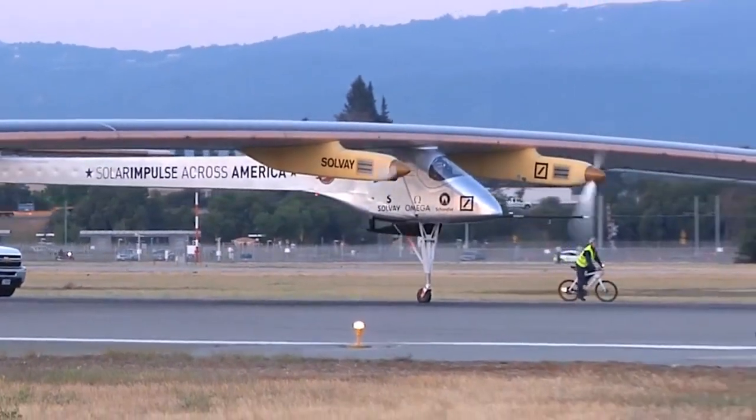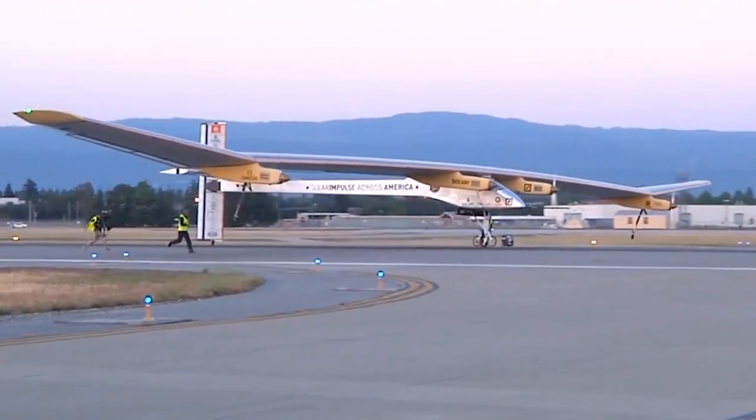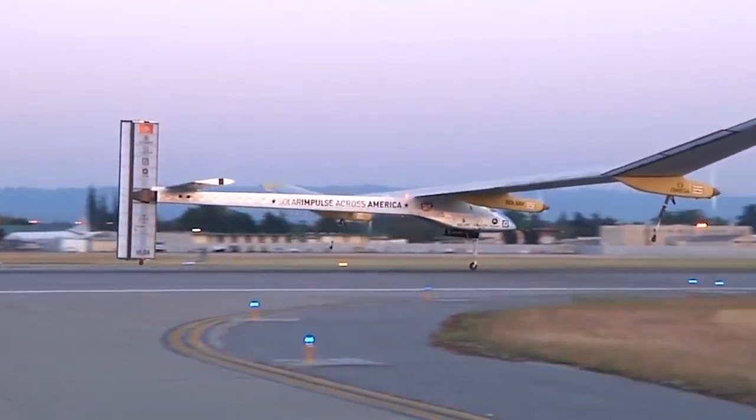The Solar Impulse, the solar-powered airplane, which embarked on a trans-American flight on May 3rd, has successfully completed its cross-country flight and landed at New York's JFK on July 6th. The Solar Impulse has proven to be a landmark in the future of aviation, as it completed the journey exclusively through solar energy, flying both day and night, without the use of any fuel. The flight was not without its challenges, though.